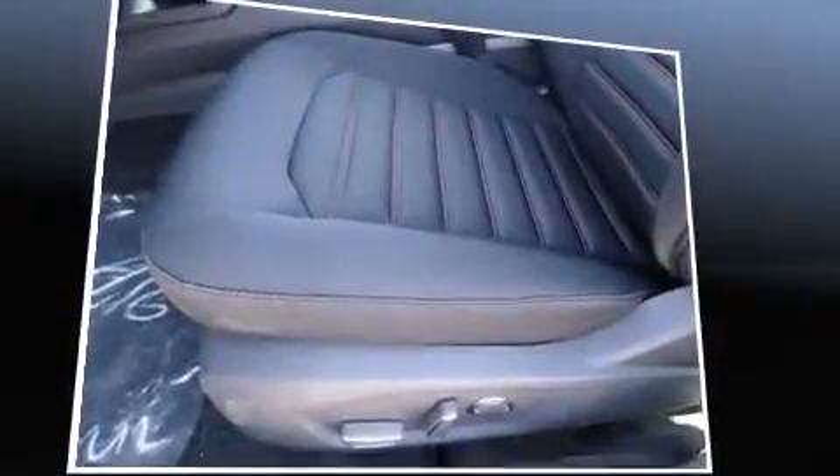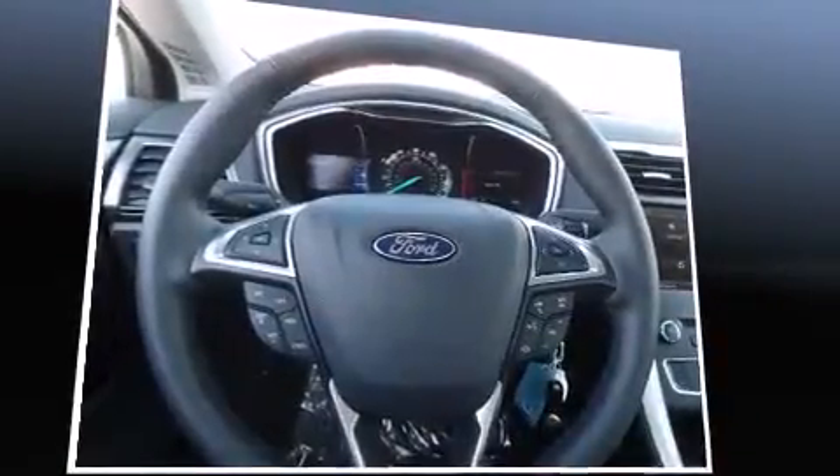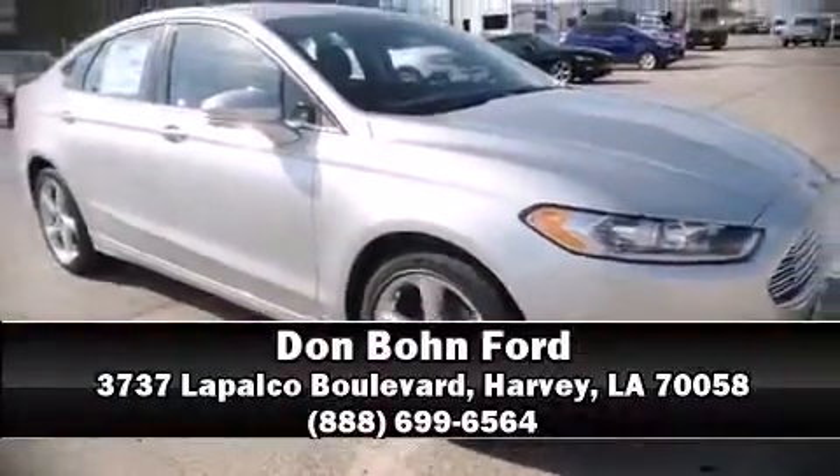Electronic stability control stands out as a technologically savvy innovation, keeping you better connected to the road. Our experienced sales staff is eager to share its knowledge and enthusiasm with you. We are here to help you.